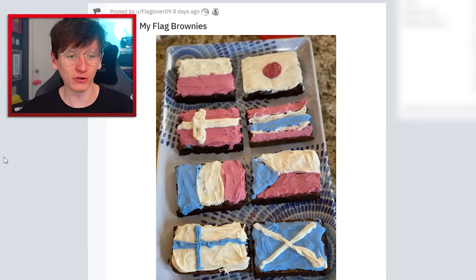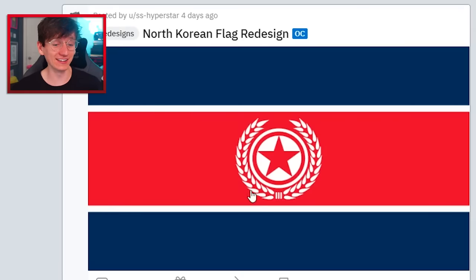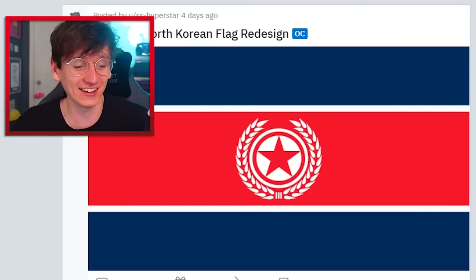You've made flag brownies — maybe I should make flag brownies. North Korean flag redesign — it's North Korea, it looks good, I like it. Still haven't done that flag tier list video, have I? And I should do a video redesigning flags — they would both be good.